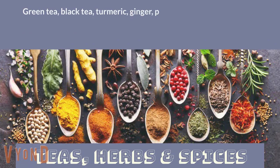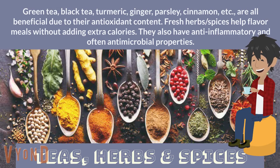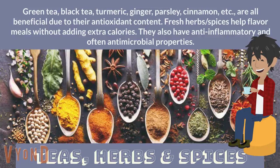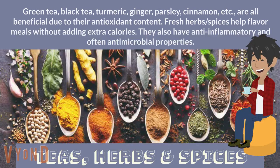Teas, herbs, and spices. Green tea, black tea, turmeric, ginger, parsley, cinnamon, etc. are all beneficial due to their antioxidant content. Fresh herbs and spices help flavor meals without adding extra calories. They also have anti-inflammatory and often antimicrobial properties.